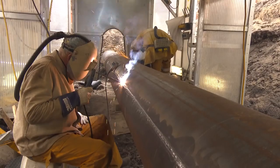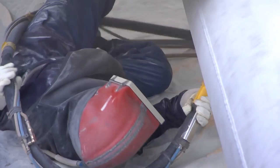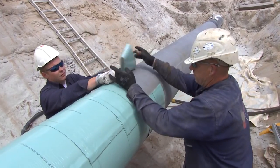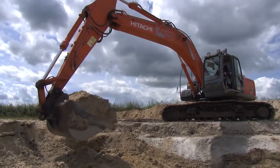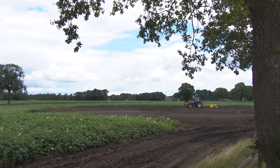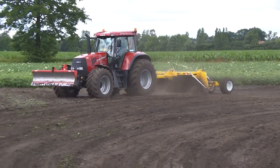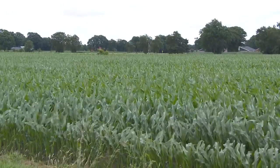The cut-out pipeline section is resealed and every weld is checked. Then the entire pipeline is tested. When all specifications are met, the pit is closed, and the land that was excavated is returned to its original condition in line with the landowners' wishes.